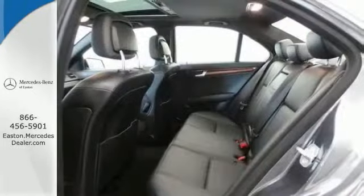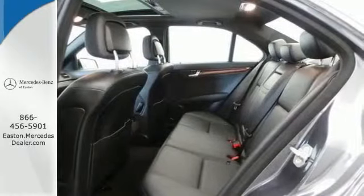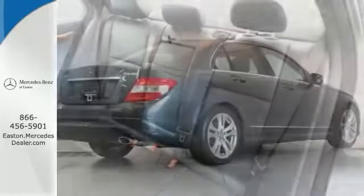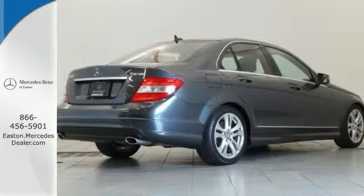Loaded up with toys like a power sunroof, heated front seats, sports suspension, garage door opener, heated washer system, and much, much more. Stop in and check it out today.